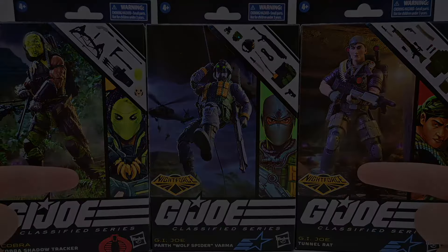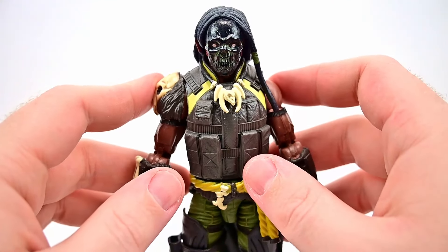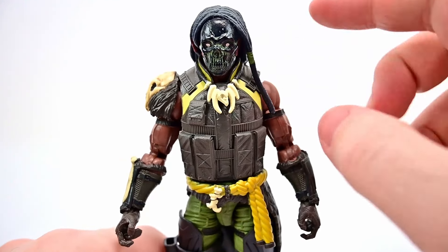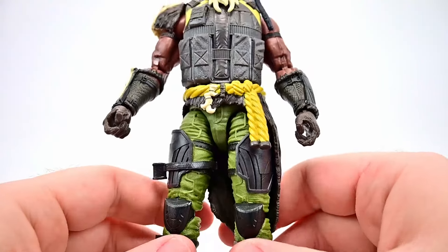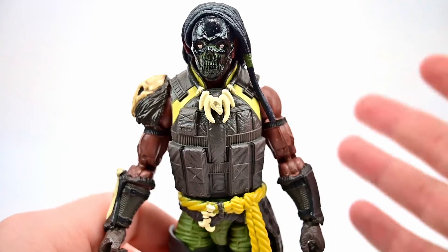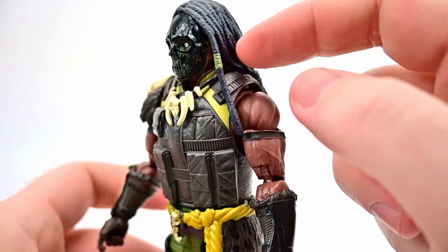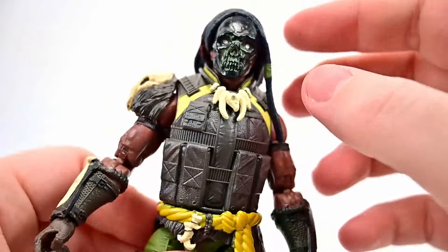Let's start off with Shadow Tracker, who is Cobra's jungle operative, wilderness hunter, and survival guide. He's an expert tracker that foregoes firearms and uses traditional weapons. He looks really cool - I believe this is more of a newer character, first released around 2009. He has dreadlocks which look really cool with little green details and some red, tied around in the back.